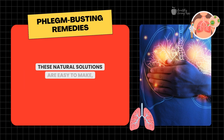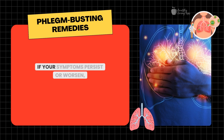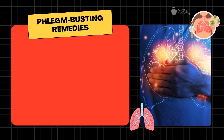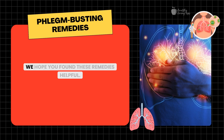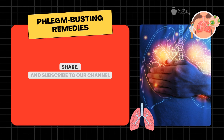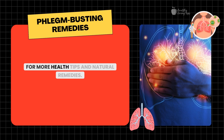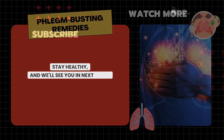These natural solutions are easy to make, use ingredients you likely already have at home, and can offer fast relief. Remember, if your symptoms persist or worsen, it's always best to consult a healthcare professional to ensure there's no underlying condition that needs attention. We hope you found these remedies helpful — be sure to try them out, and let us know in the comments which one worked best for you. If you enjoyed this video, don't forget to like, share, and subscribe to our channel for more health tips and natural remedies. Stay healthy, and we'll see you in the next video.